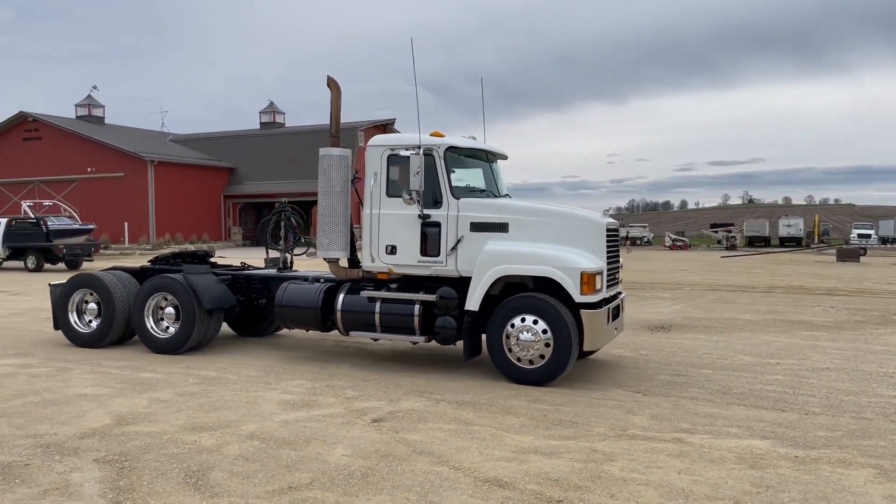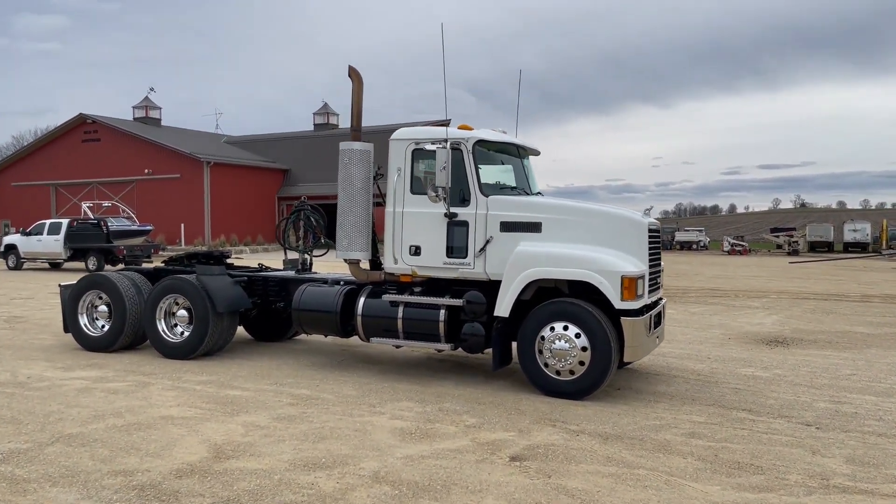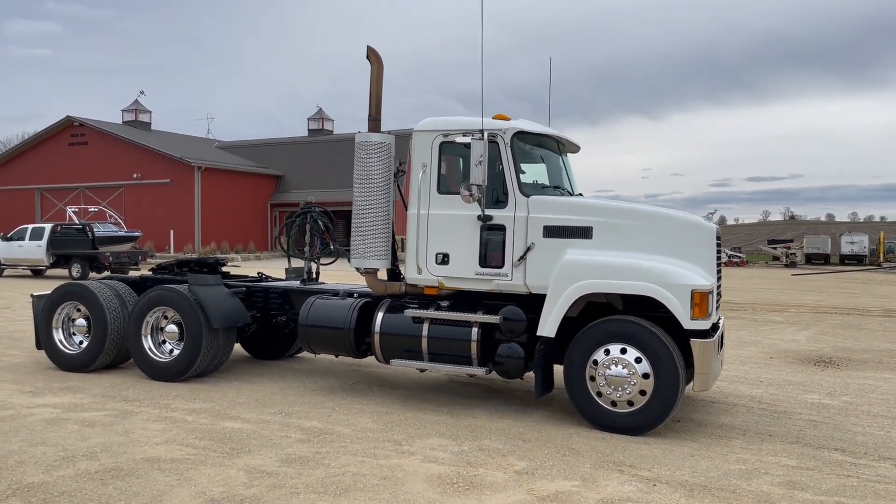There's the demo on the 2009 Mack day cab truck, 325,000 miles. Clean truck. It's a sharp, nice one. Good luck, guys. Auction time at Old 20 Auctions.